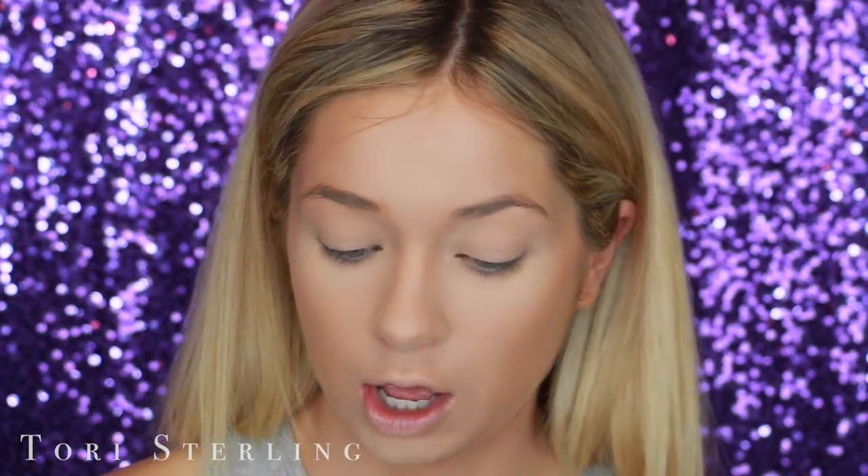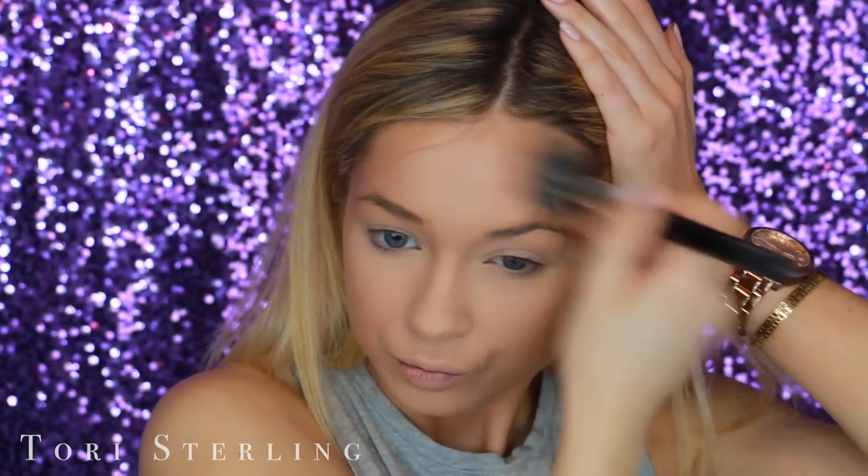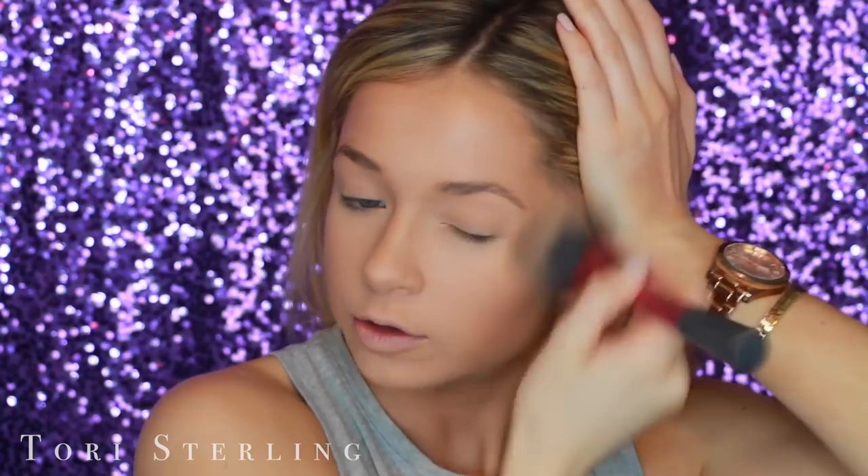Before I continue, I'm going to go in with a cream bronzer. This is the Soleil Tan de Chanel Bronzing Cream. I'm just going to put this where I would bronze. I think cream bronzers look a little more natural, and sometimes I prefer them over powder bronzers, especially on looks like this. Then I take a big powder brush and buff over my entire face — this wipes away excess bake powder and sets everything in place. I'm not adding any new powder, just buffing and blending everything together to look flawless and natural.